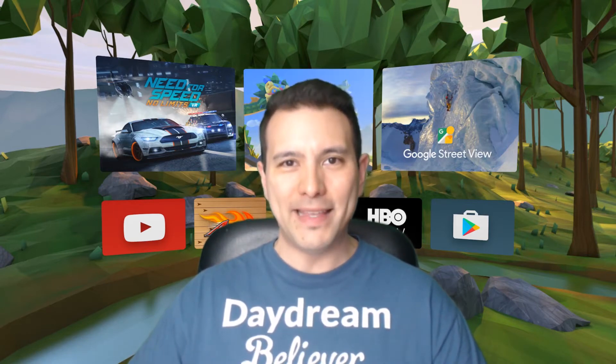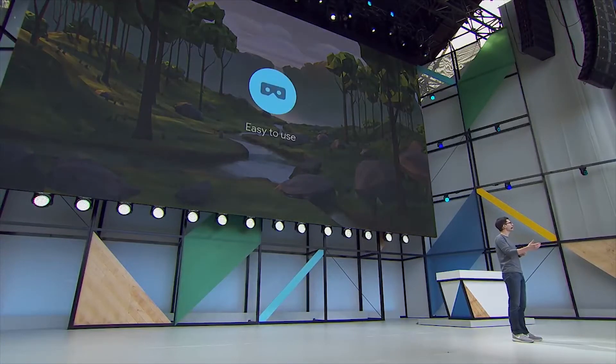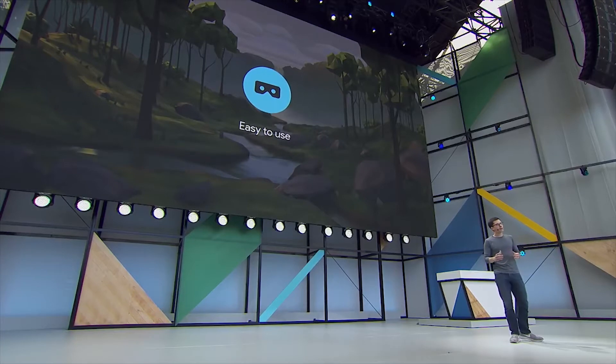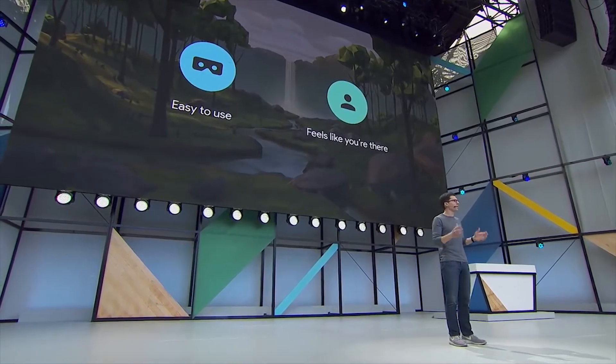Google introduced a new class of Daydream devices called Daydream Standalone Headsets, which include everything that a user needs to delve into Daydream VR — no PC or phone needed. What's most exciting about these standalone headsets is that they come with full positional tracking without the need to set up external sensors, like you have to do with the Oculus Rift or the HTC Vive. Instead, the headsets come with additional built-in sensors that track the headset's position in space, something called inside-out tracking in the VR industry.